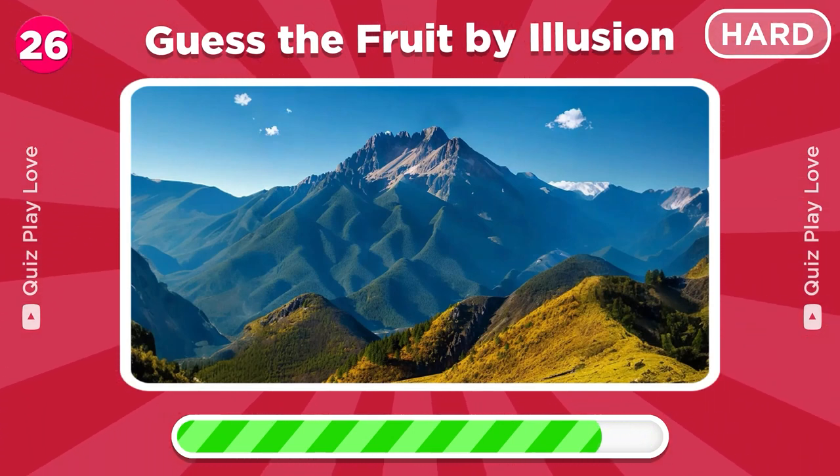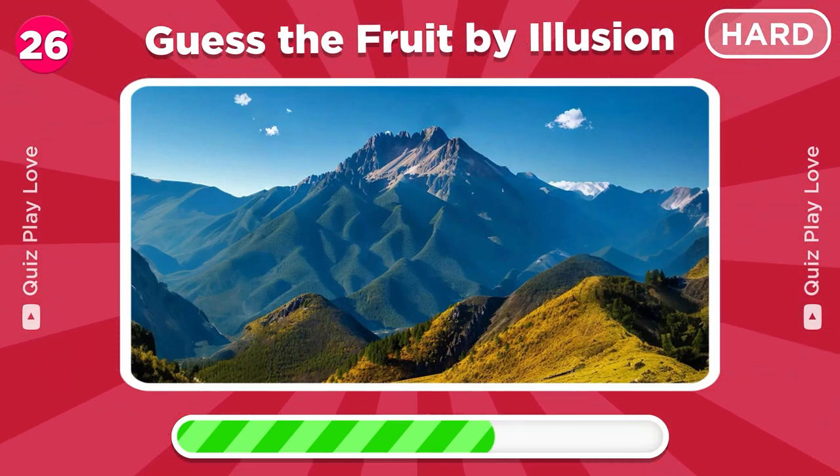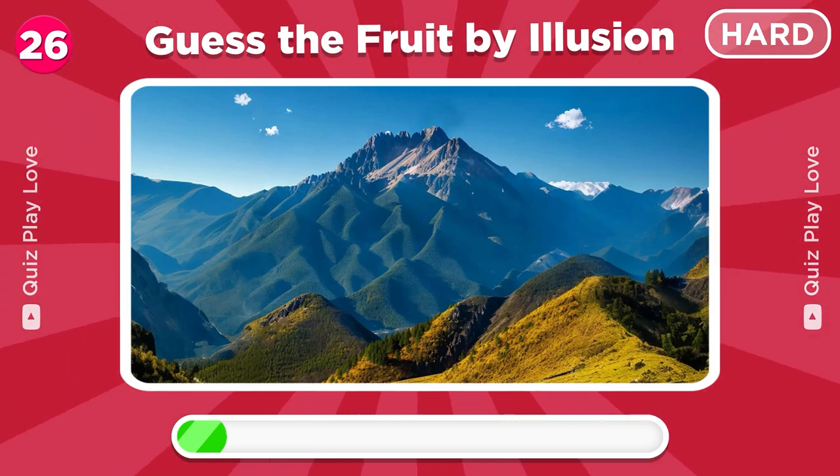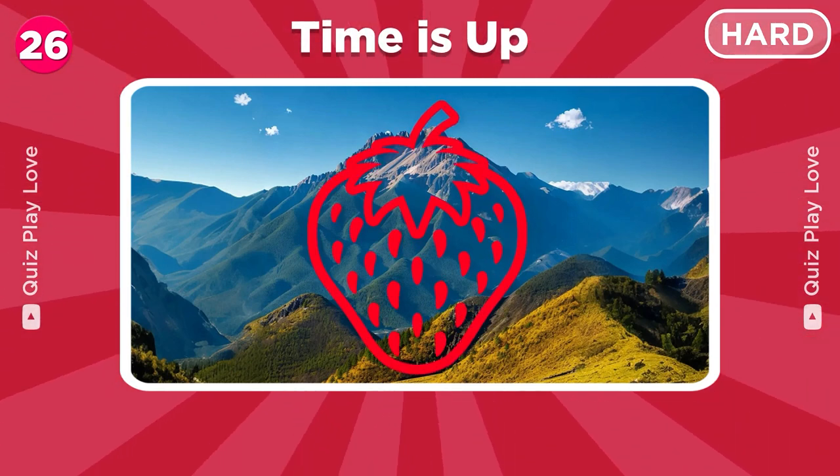Can you see what fruit is hidden among these mountains? Excellent, it's a strawberry!